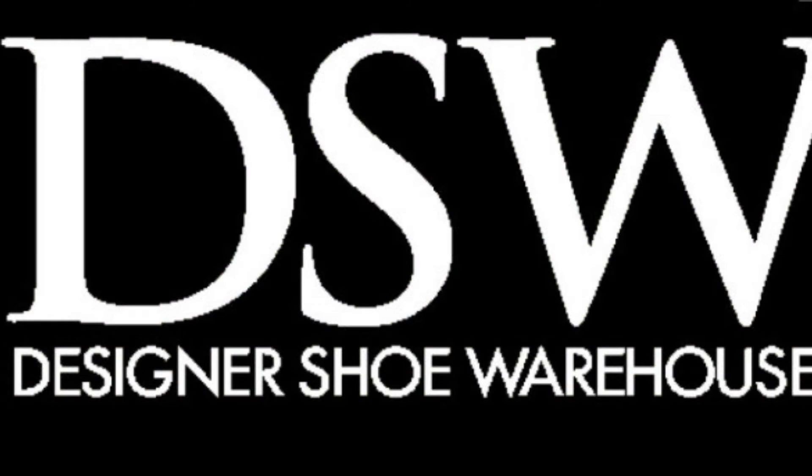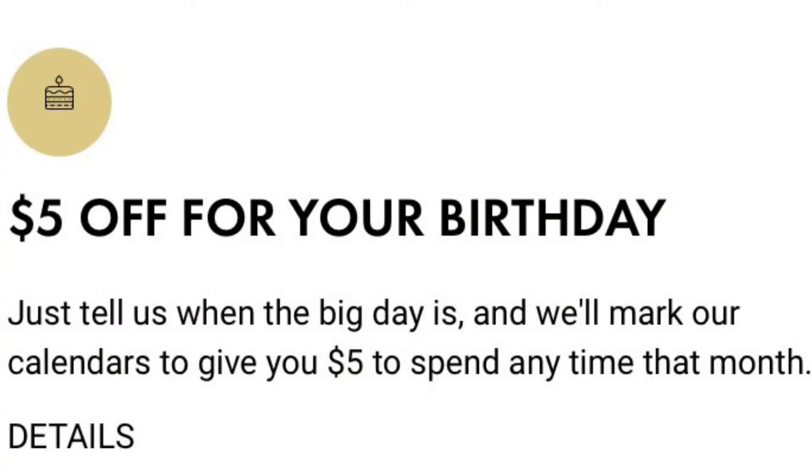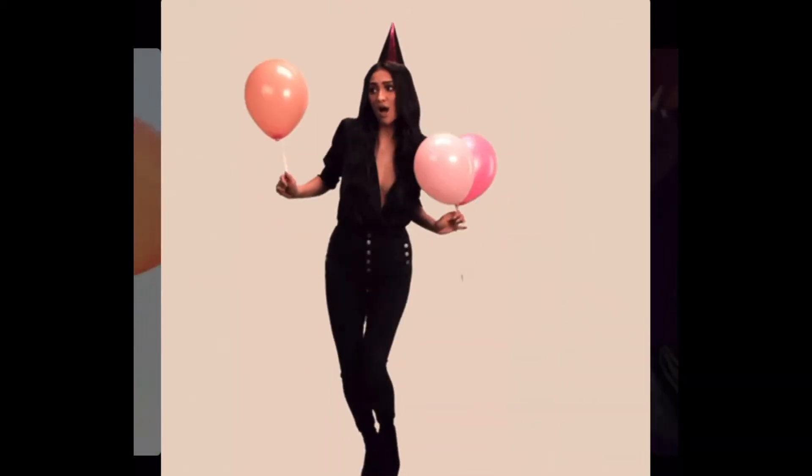I'm going to participate in this, so I will have $40 in DSW cash by the end of the month.